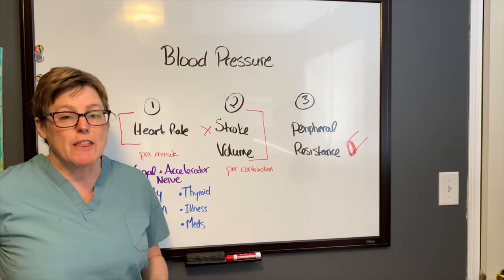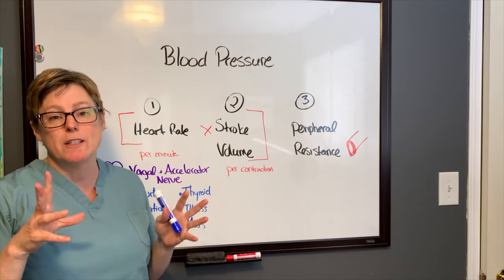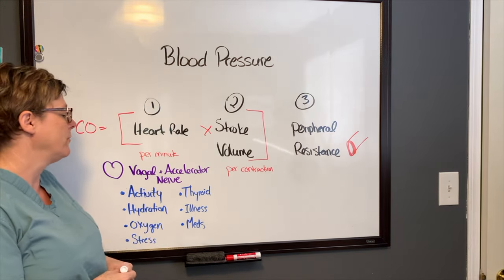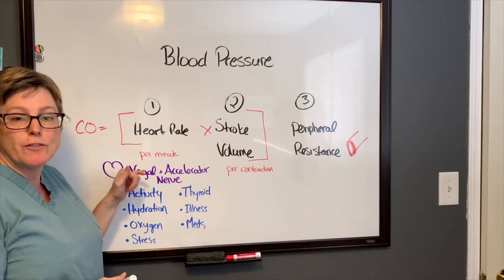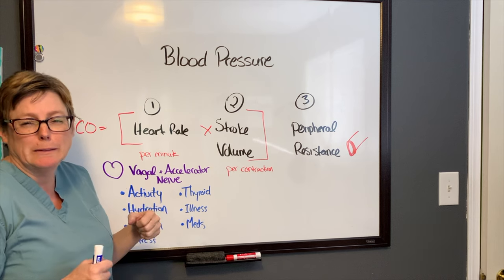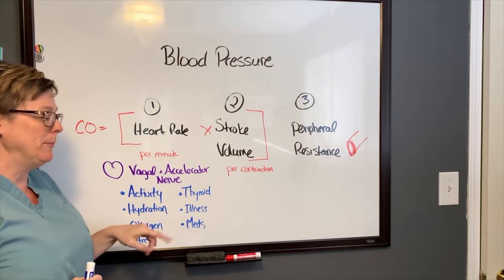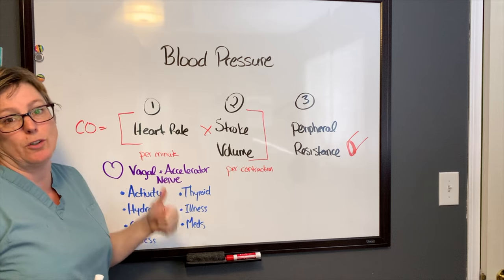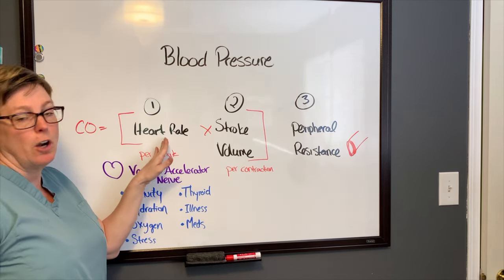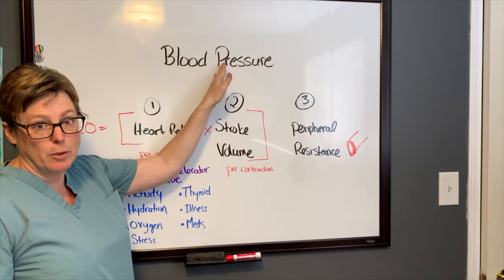In terms of heart rate, there are many things that can impact it, but it is driven in particular by two nerves in the heart — the vagal nerve and the accelerator nerve. The vagal nerve is what slows the heart rate down, such as when you go to sleep or when you're bearing down and holding your breath. The accelerator nerve is what increases it. These two work in tandem, but there's a host of things that can impact heart rate, which will change our cardiac output and influence our blood pressure.